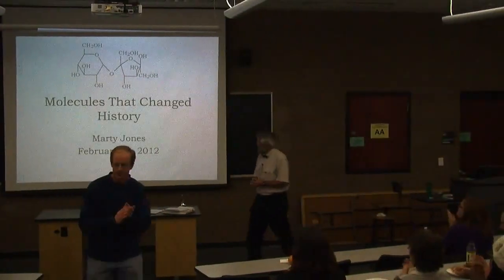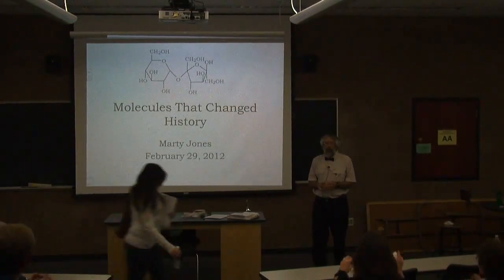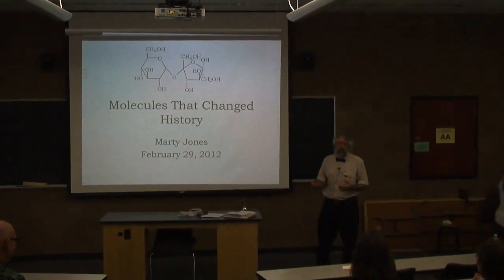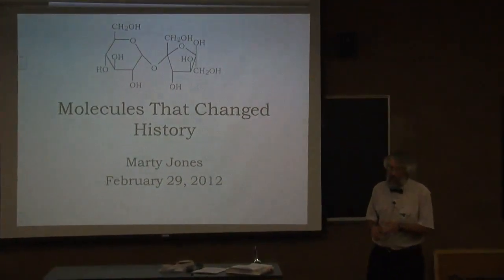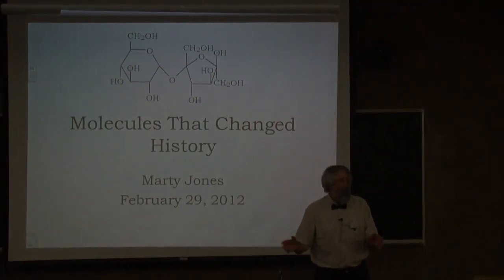Thank you, Dr. Mearing. You know, it's always dangerous when you applaud before a presentation because it may be that the presentation is not worth applause at the end. So I just thank you in advance.